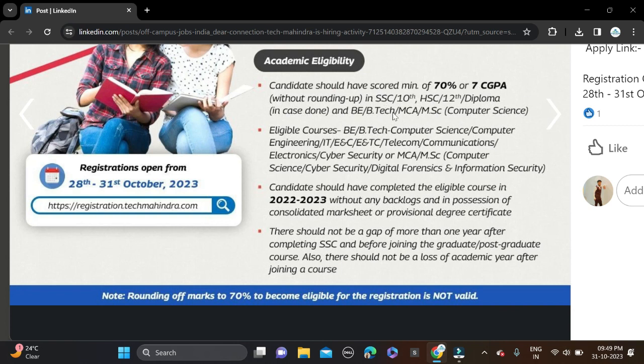For B.Tech, the eligible branches are Computer Science, Computer Engineering, IT, EC, TC (Telecom Communication), Electronics, and Cyber Security. For MCA, the eligible branches are Computer Science, Cyber Security, Digital Analytics, and Information Security.